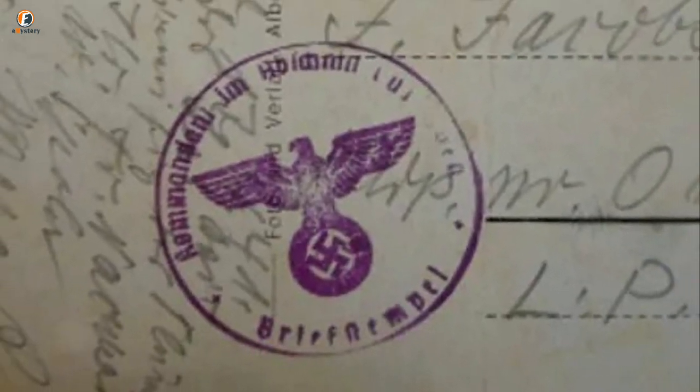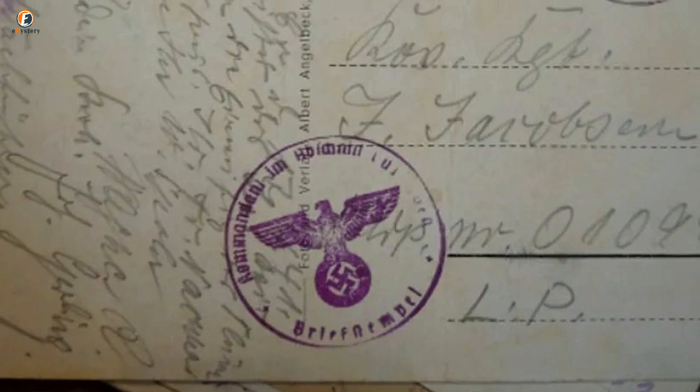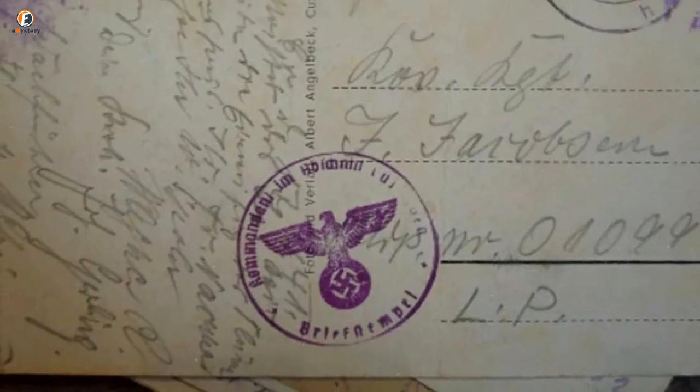Hidden away in the safe, the woman's grand-aunt kept many postcards that clearly showed the Nazi government's stamp on the back. In Germany during the time of Hitler's reign, these stamps were necessary when sending mail, which meant that the government always kept tabs on what you sent and who you were sending it to.